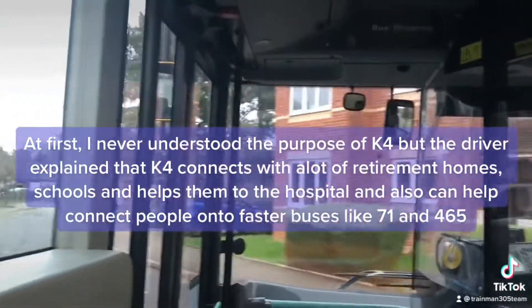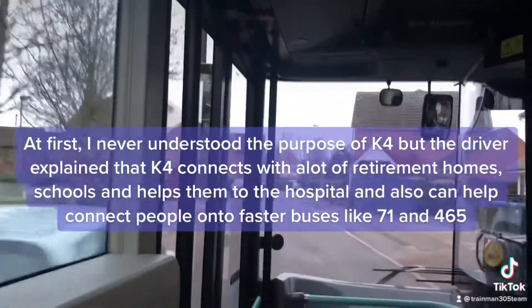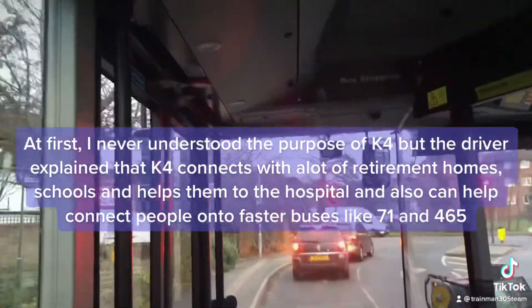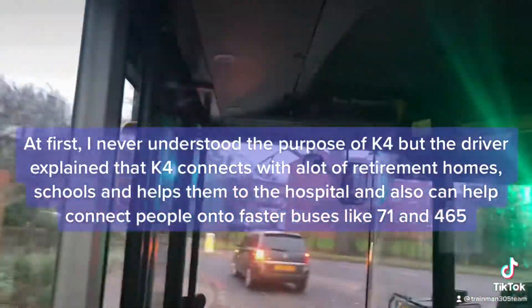At first I never understood the purpose of K4, but the driver explained that K4 connects with a lot of retirement homes and schools, and helps them to the hospital, and can also help connect people onto faster buses like the 71 and 465.